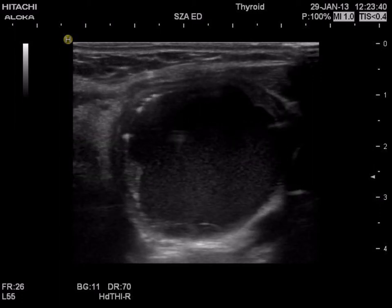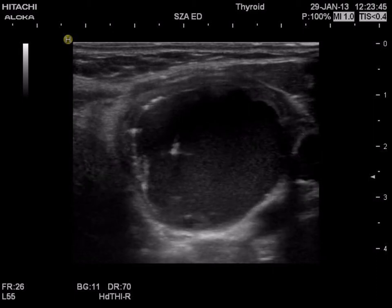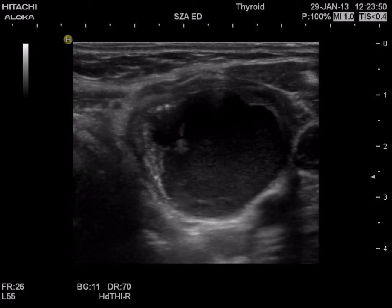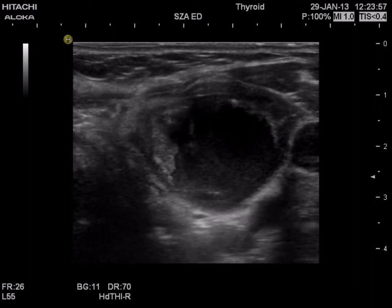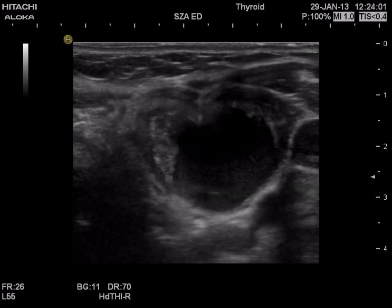Ultrasound-guided aspiration of the cystic fluid is demonstrated. 11 ml of brown fluid was removed from the nodule. The tip of the needle is in the central part of the nodule. A solid part in the medial part of the lesion appears as the compression of the cystic fluid decreases.